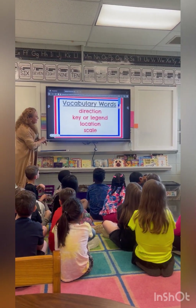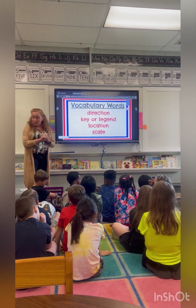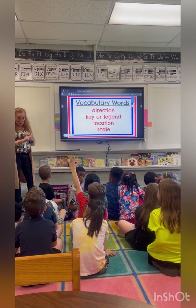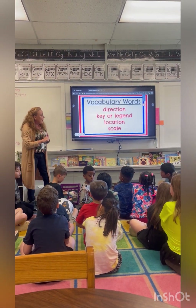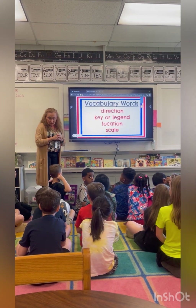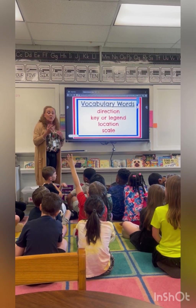Why we use a map — we've got some vocabulary words. Directions. Have you ever stopped and asked for directions? Of course most of us have, haven't we? Well, what if somebody just says, "Oh, down the street" — do you know what down the street is? You need to know whether it's left or right, in one direction.